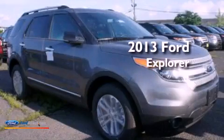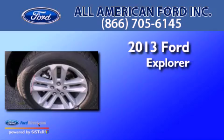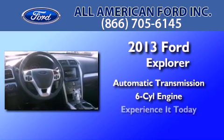This is a brand-new 2013 Ford Explorer. This SUV has an automatic transmission and a 3.5-liter V6. Its top features include traction control and stability control systems,